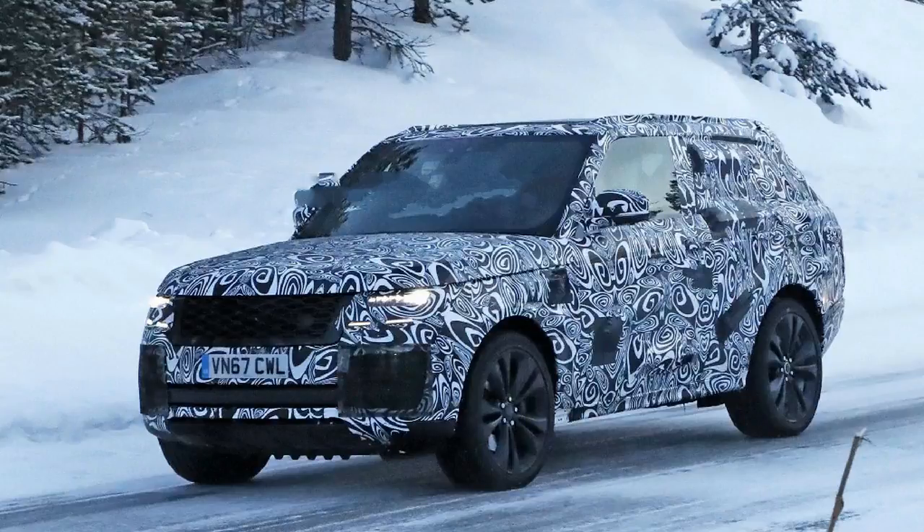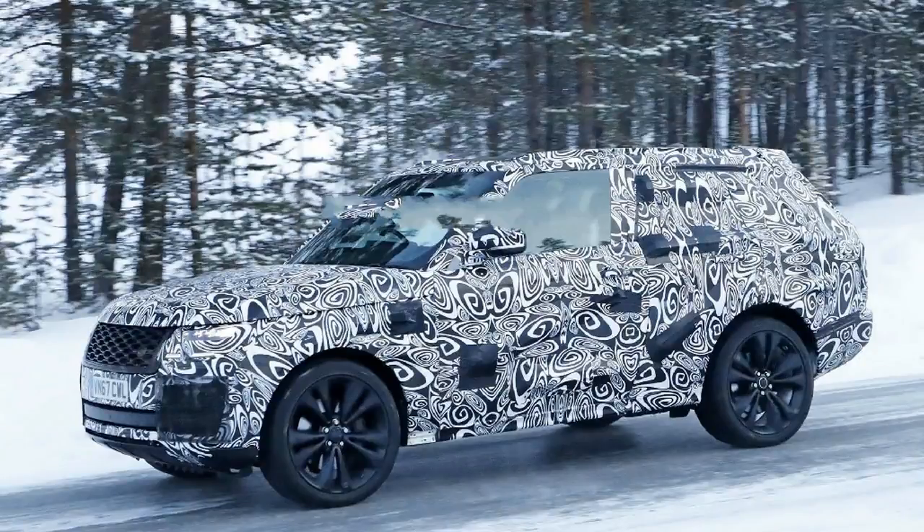To celebrate both Land Rover's 70th anniversary and the two-door design of the original Range Rover, the British automaker is bringing back a two-door full-size SUV called the Range Rover SV Coupe for a limited run of 999 units.